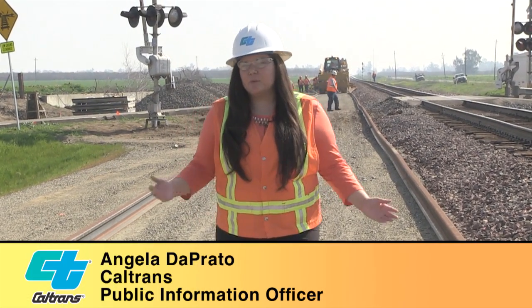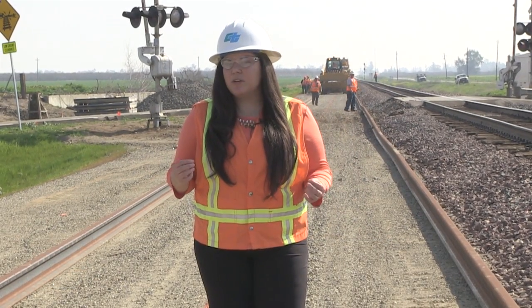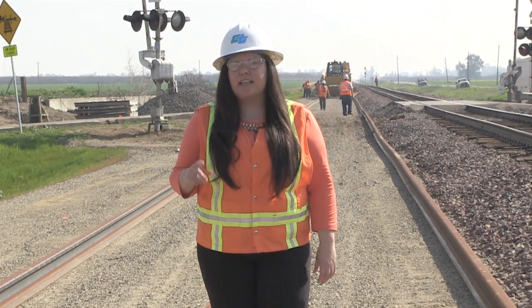Hi, I'm Angela Pratier, Caltrans Information Officer. I'm here in Merced County where crews are putting down new track. You're probably wondering, is this a Caltrans project? And the answer is yes.